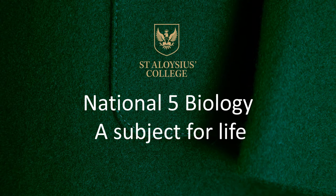Hello everyone. In this presentation I'd like to give you a little bit of a feel for what National 5 Biology is like, to help you choose whether you'd like to do it for third year and fourth year.